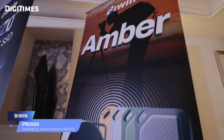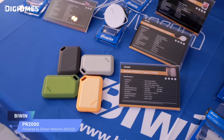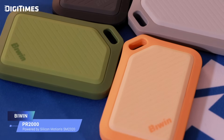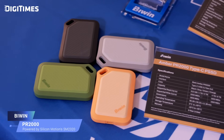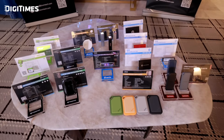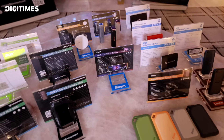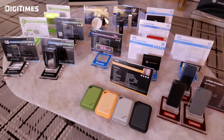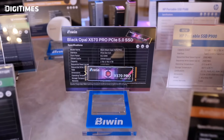The Biwin AMBER PR2000 portable SSD delivers fast, reliable storage on the go, with read speeds up to 2,000 MB/s and write speeds up to 1,800 MB/s. Powered by the USB 3.2 Gen 2x2 20 Gbps interface, it delivers seamless high-performance storage for professionals and tech enthusiasts. Biwin technology continues to deliver high-performance storage solutions powered by Silicon Motion's industry-leading controllers, highlighting their commitment to cutting-edge storage for diverse applications and the evolving needs of global customers.